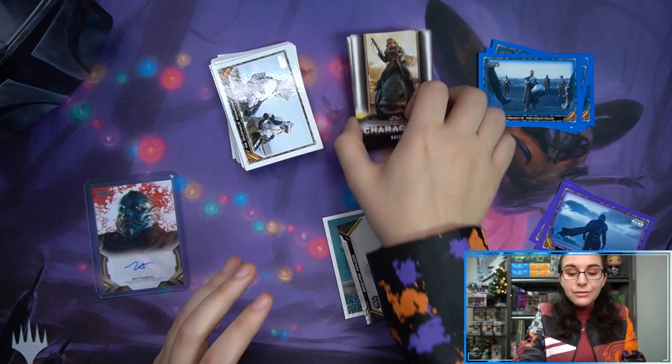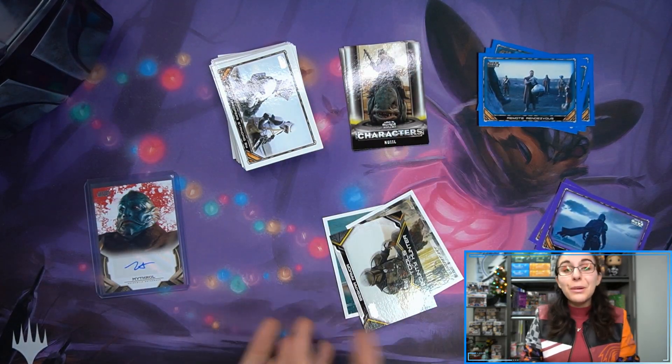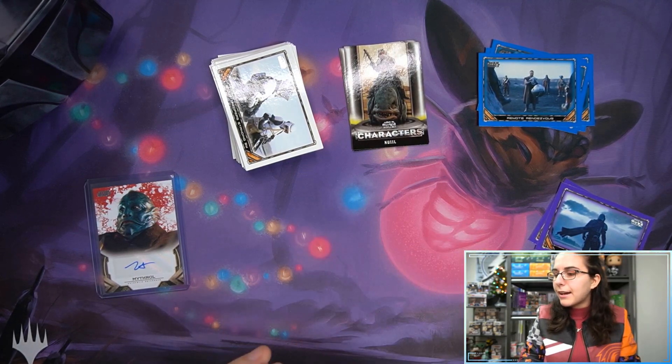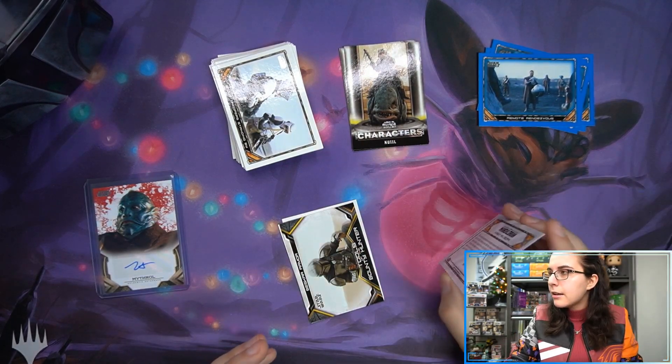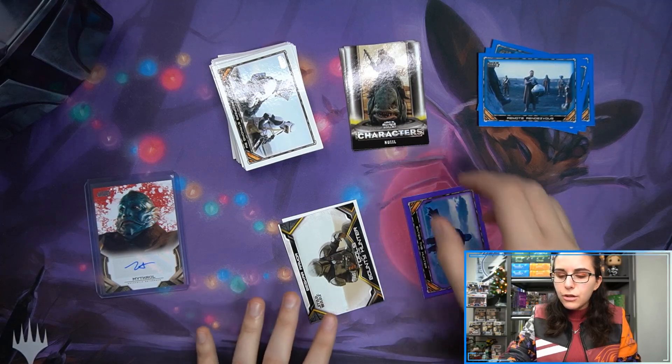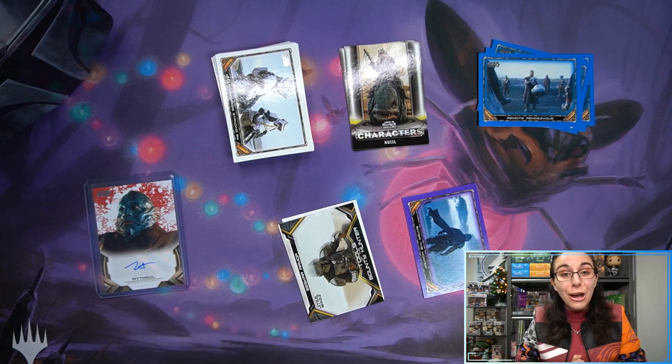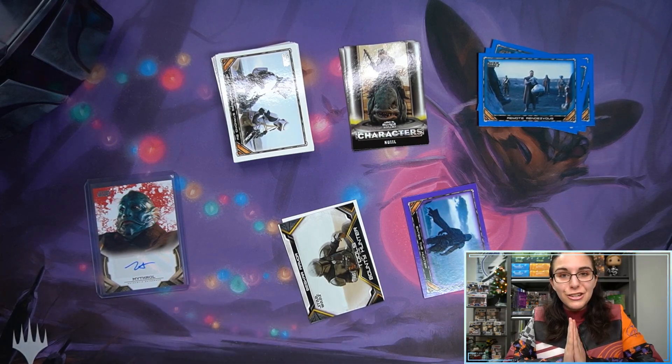And that will do it for this box for Nick. Thank you so much Peter for letting me open up this box for Nick — I hope you enjoyed your gift. These will be packed up and shipped out later today; I'm assuming they're going to Peter's address and he'll just give it to you. But that was his Christmas gift to you, so I hope you enjoyed it and love these new additions to your Star Wars collection.